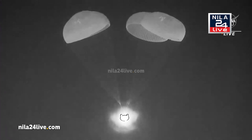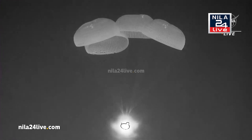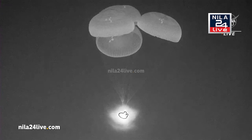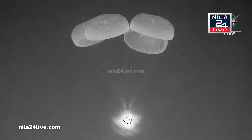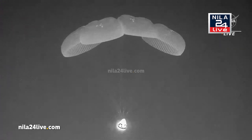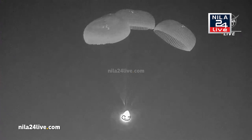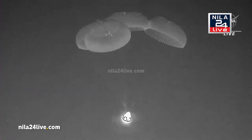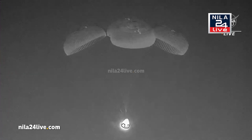Live view of Dragon Endeavor with the Crew-6 team members on board, being held up by four beautiful main parachutes. Dragon, we see 400. We're now about 400 meters above the ocean surface. Copy, braced for splashdown.